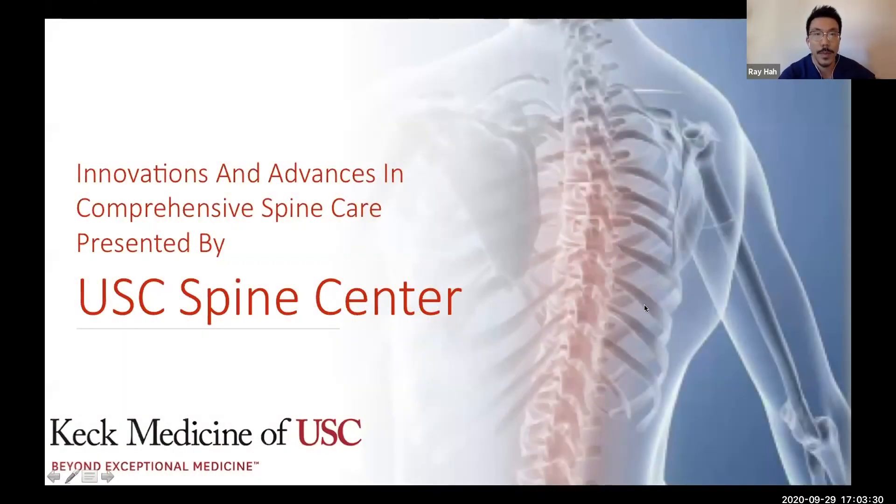For those of you who don't know me, my name is Raymond Ha, and I'm one of the spine surgeons at the USC Spine Center. This is part of an ongoing series of innovations and advances in comprehensive spine care. I'm here with my co-speaker, Zori Buser, who is our PhD at the USC Spine Center and helps to run Dr. Wang's lab. She'll be talking about some pretty interesting things from the basic science side.